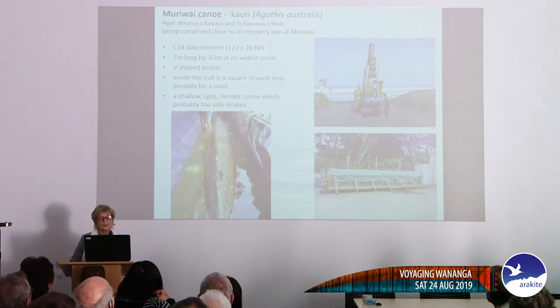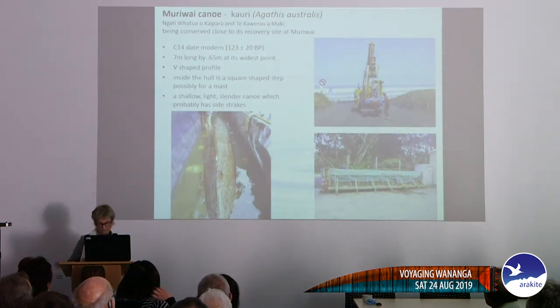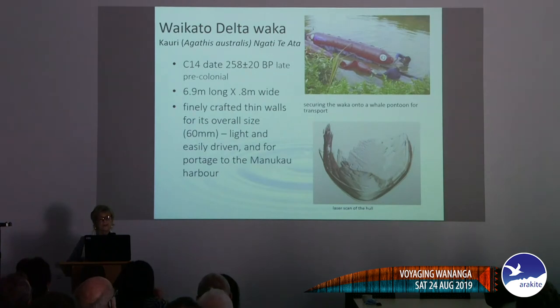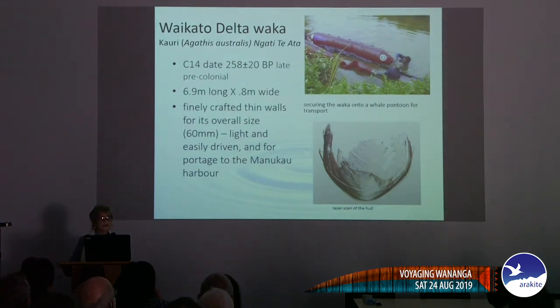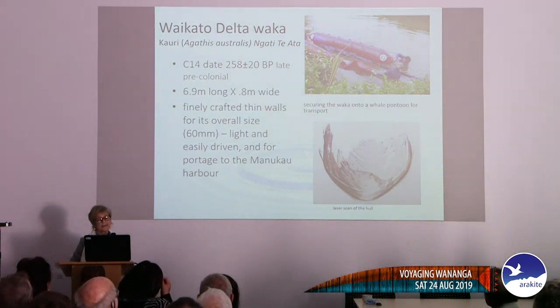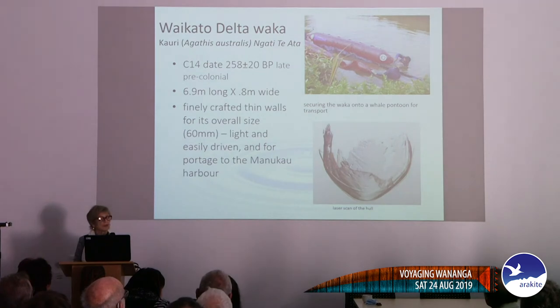This is a tiny little river waka from Murrawai, west of Auckland. It has a very V-shaped profile and a little square step inside the hull which we think was for a mast, so it looks as if they were probably sailing off the coast of Murrawai. It's a fairly modern date.